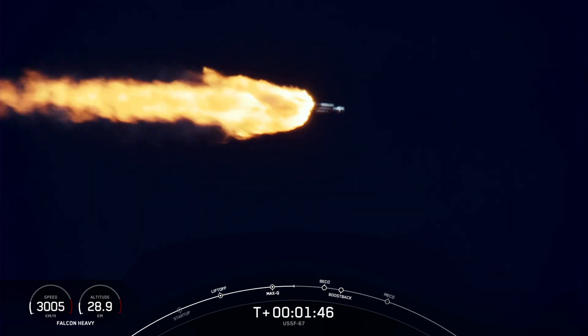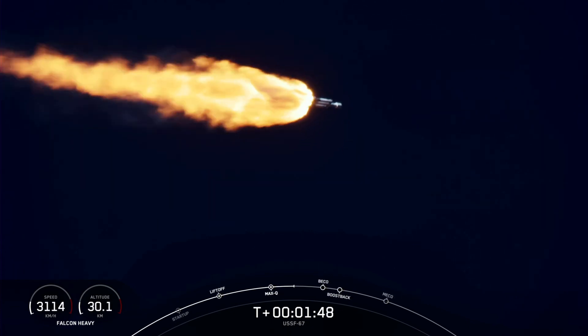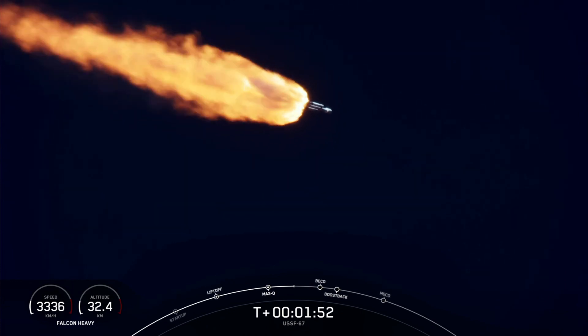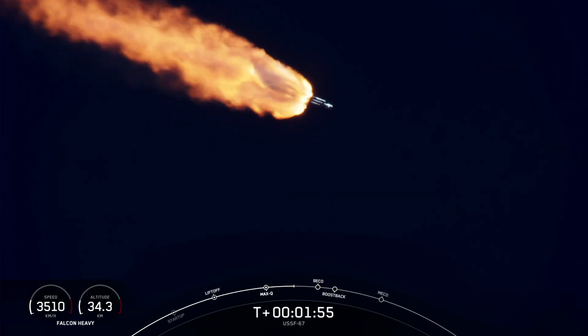That will be BECO — that's where the side boosters' engines will shut down. The center core will push those side boosters away from the vehicle.